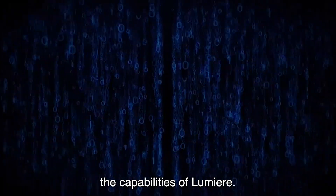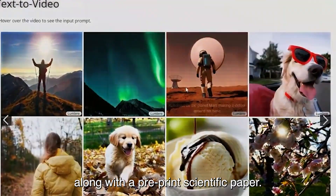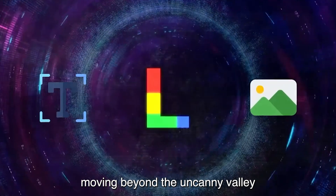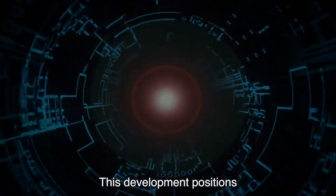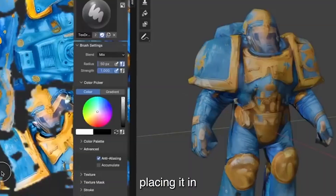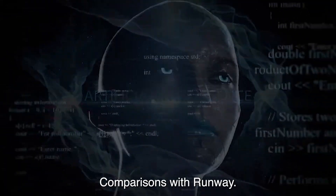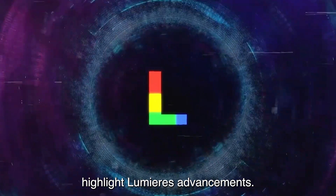To illustrate the capabilities of Lumiere, Google has provided a sizzle reel along with a pre-print scientific paper. The video showcases the significant strides that AI video generation has taken, moving beyond the uncanny valley and approaching a level of realism that was once unimaginable. This development positions Google at the forefront of the AI video generation landscape, placing it in competition with other platforms such as Runway, Stable Video Diffusion, and Meta's EMU. Comparisons with Runway highlight Lumiere's advancements.